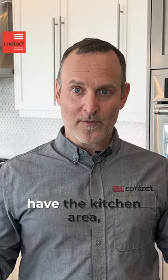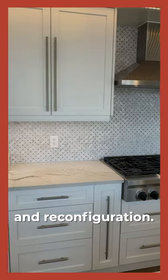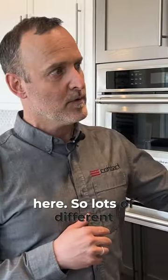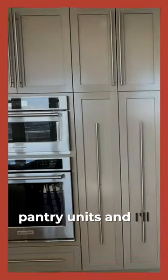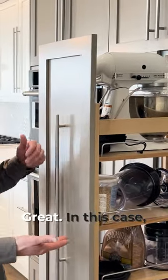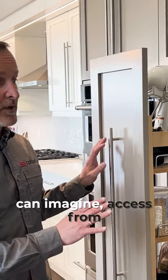Here we have the kitchen area, which was a full gut and reconfiguration. I'll show you a few of the features in this kitchen. We'll start off with the pantry units here — lots of different ways you can organize your cabinets for storage. I love the way this one's laid out. Here we have these large pantry units — a nice large pullout. You can see small appliance storage, good for food storage, whatever you can imagine.